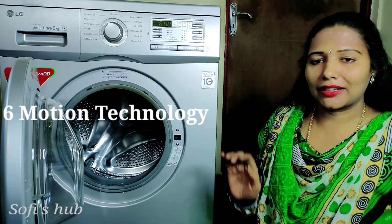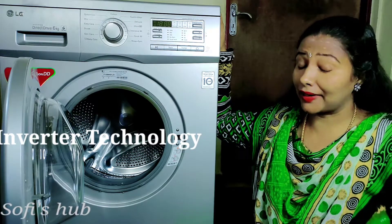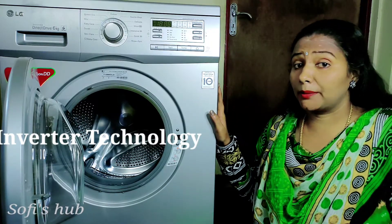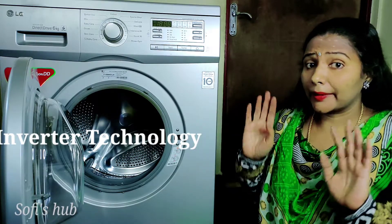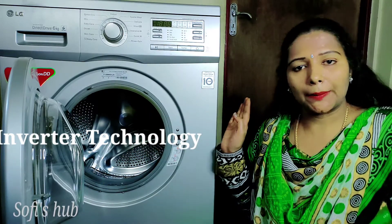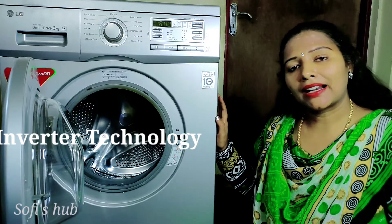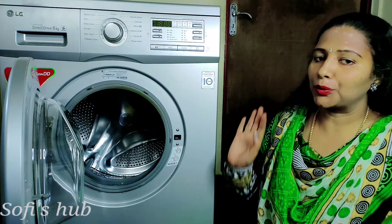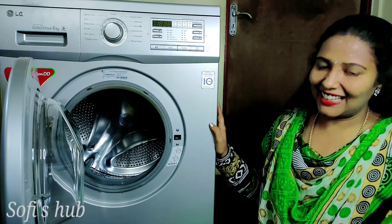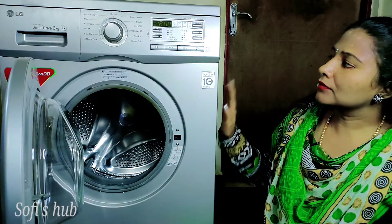So that is 6 motion technology. The next feature is inverter technology. With inverter technology, the electricity bill does not go high. When the load is less, the motor runs at lower power. When the load is more, the motor increases. So there is no waste of electricity — that's why the electricity bill is lower.